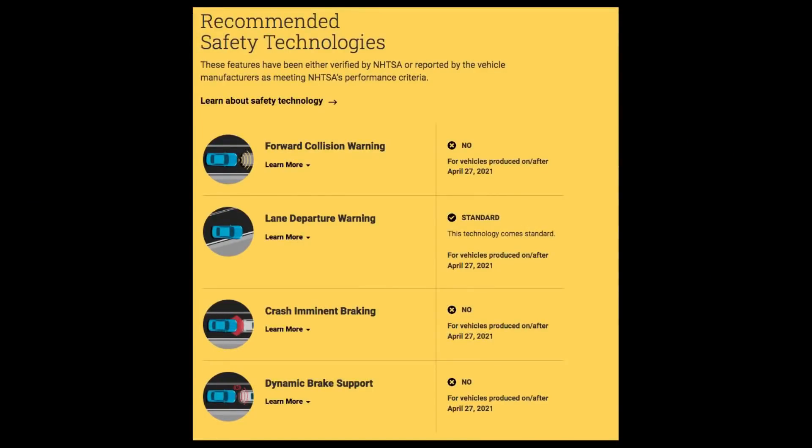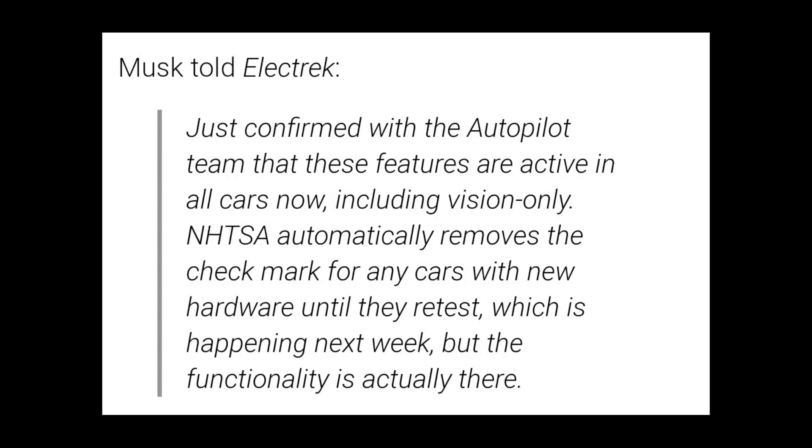Without radar, NHTSA took away the safety ratings. Elon says the functionality is still there and they'll retest soon to get the ratings back.